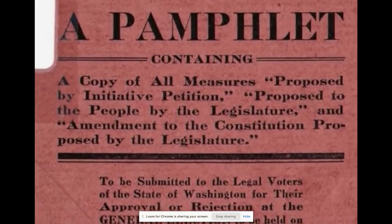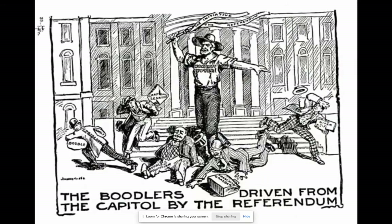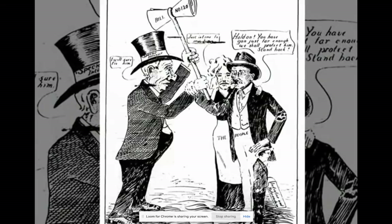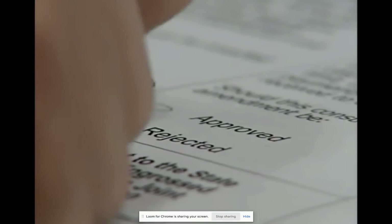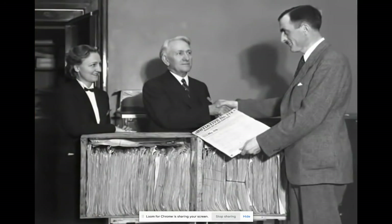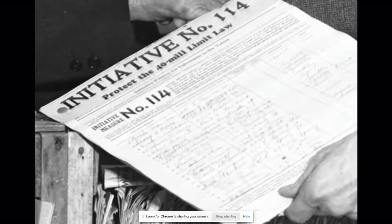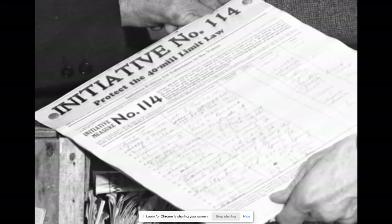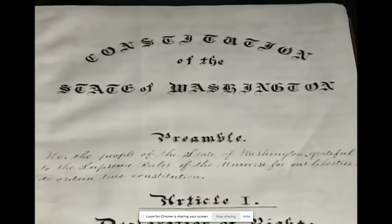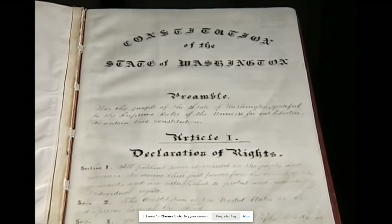The initiative and referendum process came in 1911 as a result of the progressive movement — again, people concerned about keeping clean government and keeping government in the hands of the people. When the legislature passes a bill, if you get enough signatures on a petition, that bill is referred to the people for approval or disapproval. With a petition signed by about eight percent of voters, you can also put altogether new legislation directly in front of the voters.